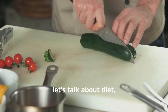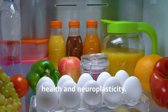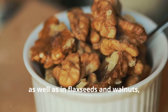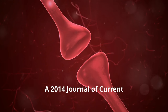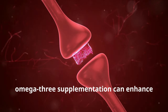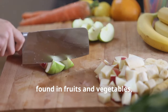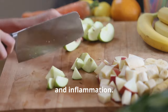Next, let's talk about diet. Nutrition plays a critical role in brain health and neuroplasticity. Omega-3 fatty acids, found in fish like salmon as well as in flax seeds and walnuts, are essential for brain function and plasticity. A 2014 study in the Journal of Current Neuropharmacology demonstrated that omega-3 supplementation can enhance synaptic plasticity and cognitive function. Antioxidants found in fruits and vegetables also protect the brain from oxidative stress and inflammation.